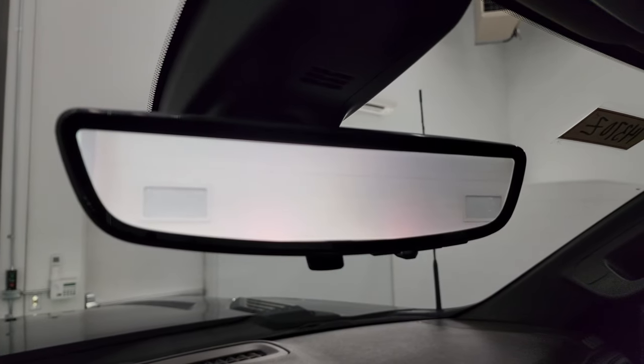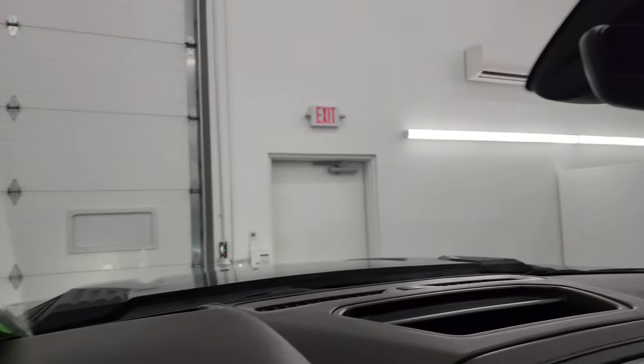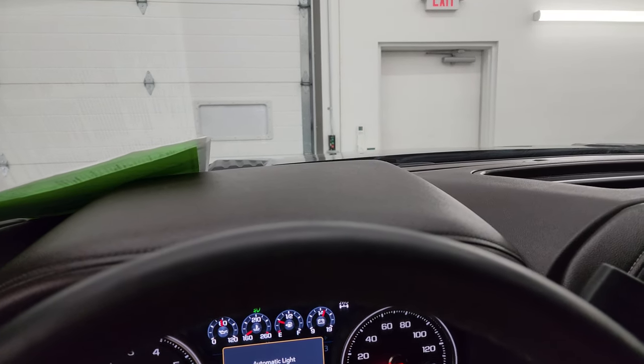This is the video display of what's going on behind you in the rear view mirror camera. If you don't like that, you can switch it back to a normal rear view mirror. And there's your heads-up display visible in the windshield. Now let's turn on all the lights and take a look under the hood.